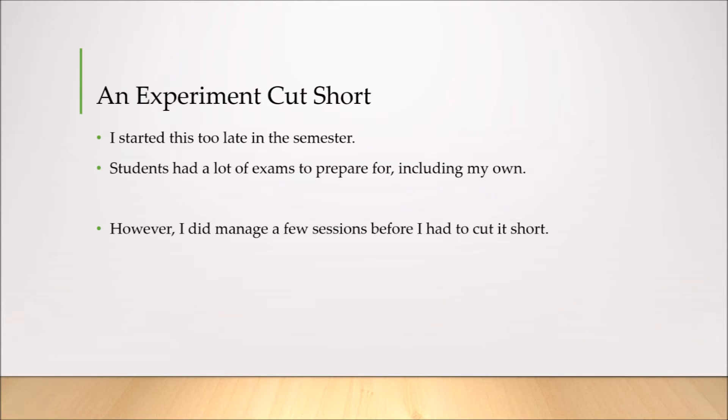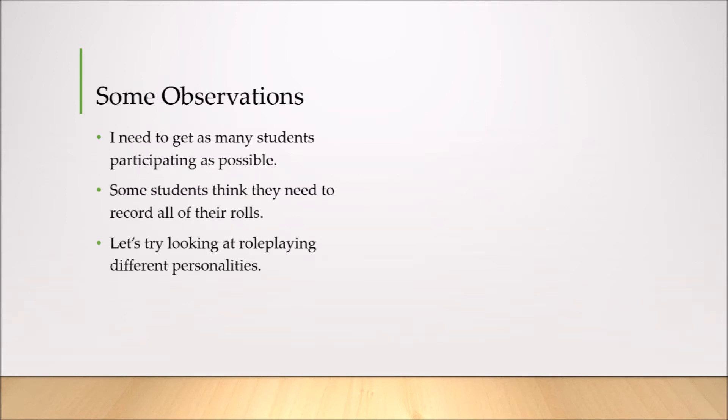As you can probably guess, I had to cut this experiment short, largely because of preparation for students' exams. Fortunately, students needed time to prepare for other exams — a lot of exams in other courses and some national or public exams. However, I did manage to get a few more sessions with classes A and B, and I have a few observations to note about them.